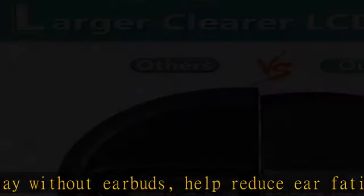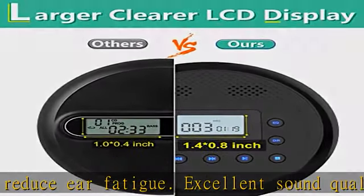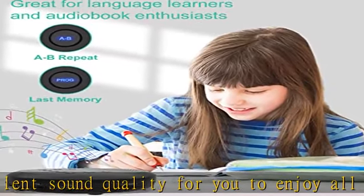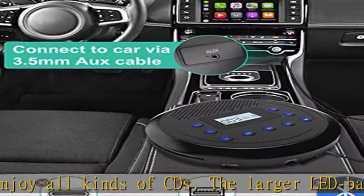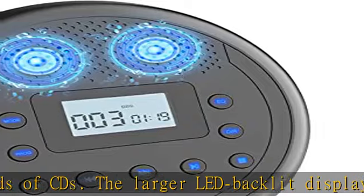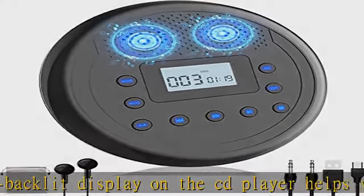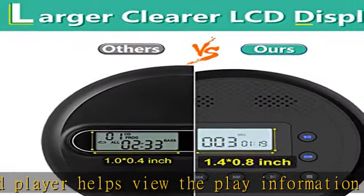A great gift for elderly people, kids, students, friends, etc. As a taxi or car CD player, you can use this small CD player in the car via the car's auxiliary port. It only works with a 3.5mm auxiliary port — a USB port or Type-C port is not supported. Bluetooth is also not supported.